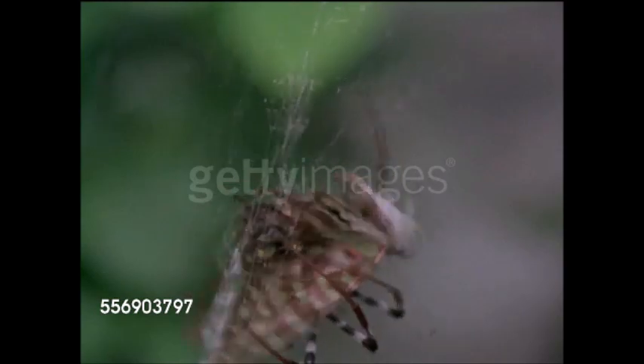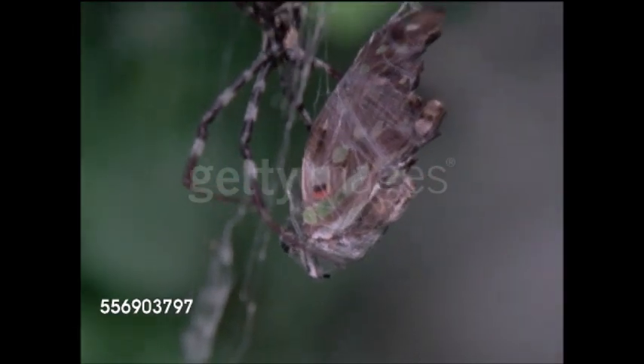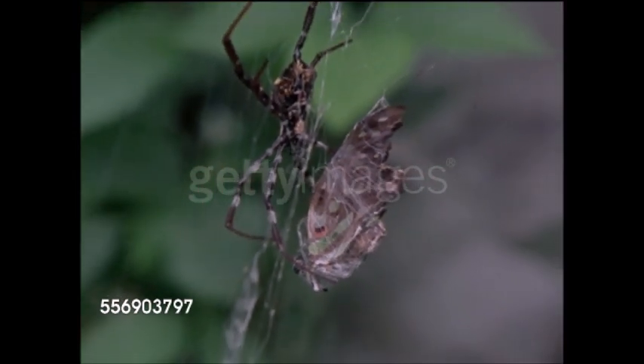However, there are a few species that do not make webs; these prey after dark, using a single thread with a bead of glue at the end to snare moths. The strength of webs can be such that in Papua New Guinea, the huge webs of the Nephila species are used as fishing nets.